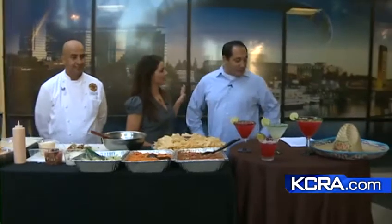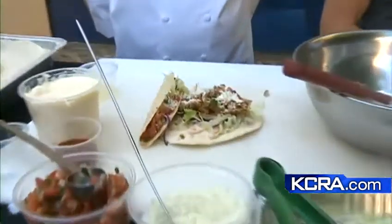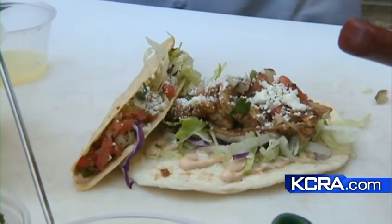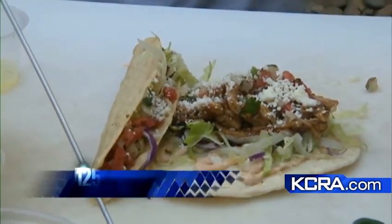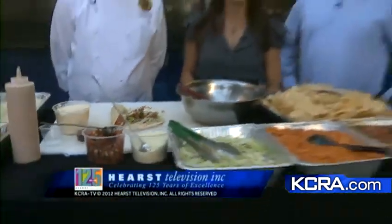For taco trivia: the largest taco ever was 1,654 pounds — it takes a small village to finish that off! And you might not know that the crispy taco actually originated in the United States; down in Mexico it's mostly soft tacos with corn tortillas. Thank you Aaron and Carlos — enjoy National Taco Day this Thursday!